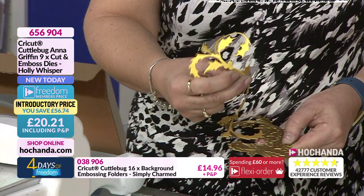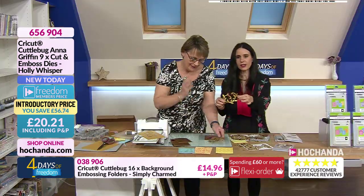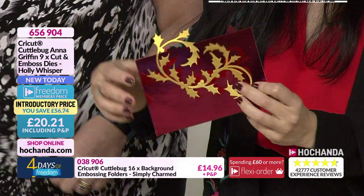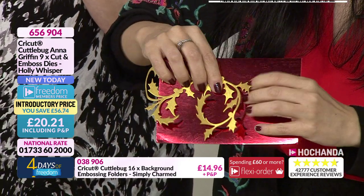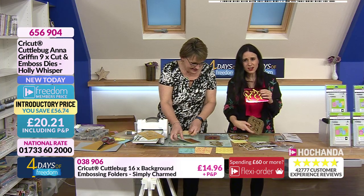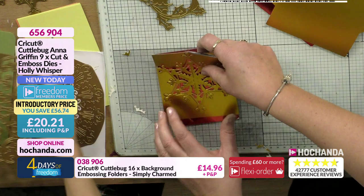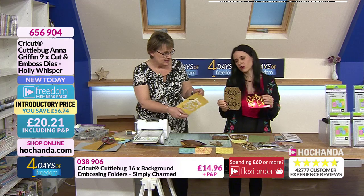Look at this one — oh my goodness! Look at that. And this one too — look at that, it's beautiful! You can trim it and do corners. This is just one out of nine. Let me just pop that back in. Three quarters of the stock has already gone — we are reaching limited stock. Once it sells out, it sells out and we cannot guarantee it comes back.